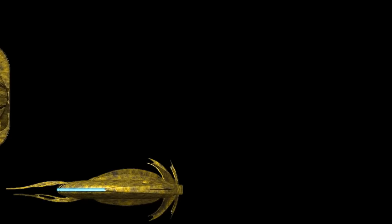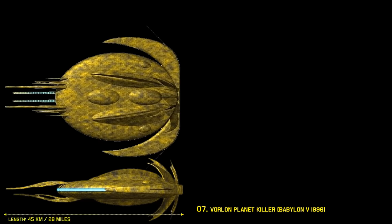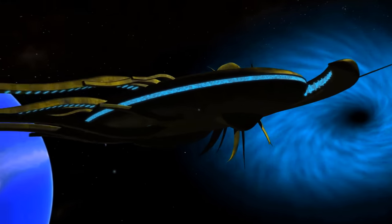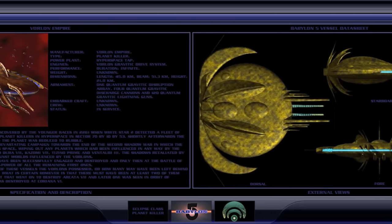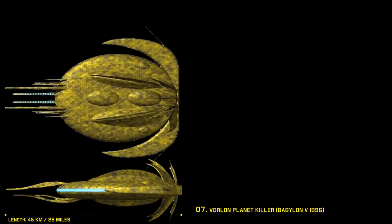Number 7: the Vorlon Planet Killer. First appearing in Babylon 5, the Vorlon is a planet destroyer tipping the scales at 45 kilometers in length, making it a truly enormous vessel. Through all of humanity's efforts in ridding the Vorlon threat, only one of these gigantic vessels was ever destroyed — the others escaped into hyperspace. Driving at 100 kilometers per hour, it would still take you 27 minutes to get from one end of the ship to the other. Imagine working at the stern when communications go out and you need to tell the captain something.